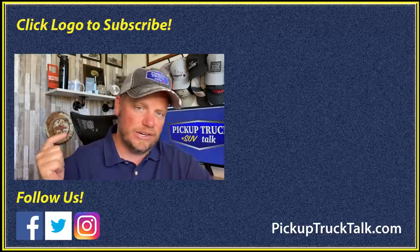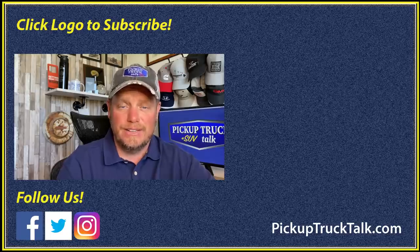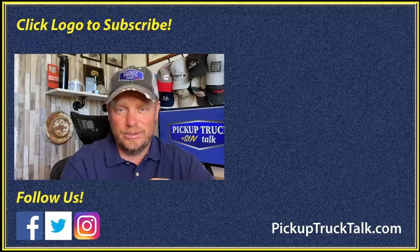Check out this video over here - really cool stuff. And the website down below for more stuff on trucks and SUVs. As always, thanks for watching. I'll see you down the road.